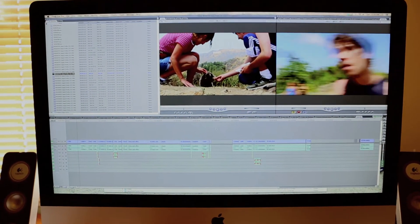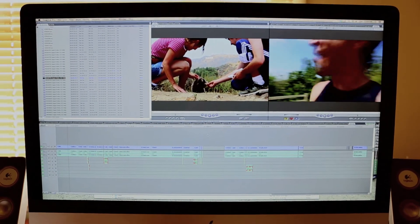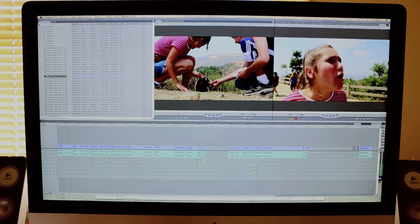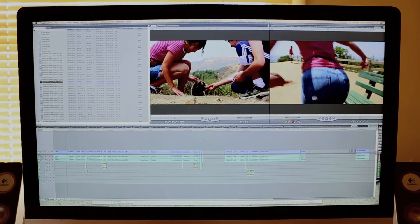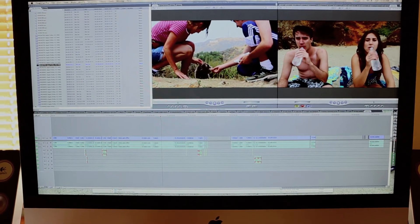That storyboard you just saw was directly for this scene — the opening scene of the movie, which was also the first scene we shot. I'm really proud of it. It's funny, sets up the tone, sets up the characters well. Some silly stuff.